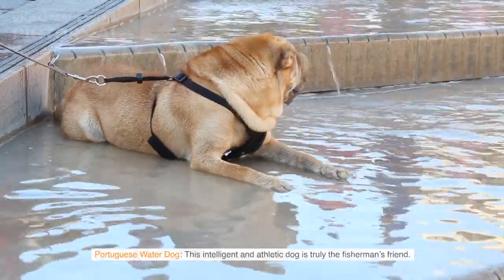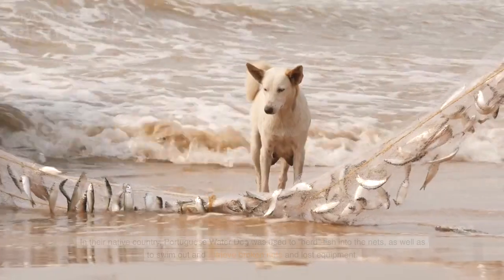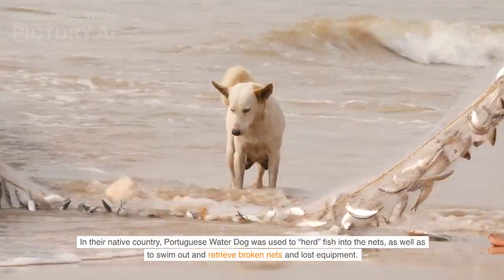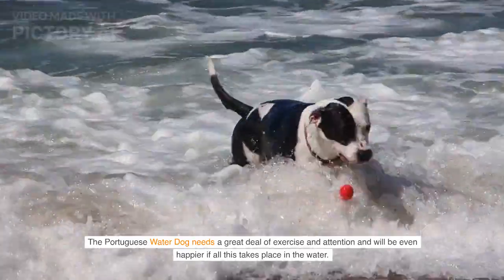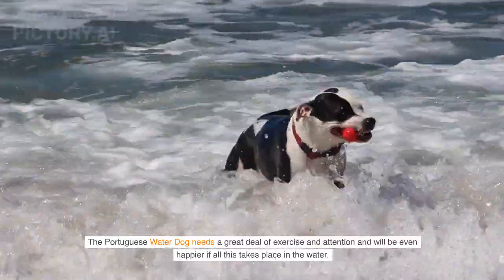Portuguese Water Dog — this intelligent and athletic dog is truly the fisherman's friend. In their native country, the Portuguese Water Dog was used to herd fish into the nets, as well as to swim out and retrieve broken nets and lost equipment. The Portuguese Water Dog needs a great deal of exercise and attention, and will be even happier if all this takes place in the water.